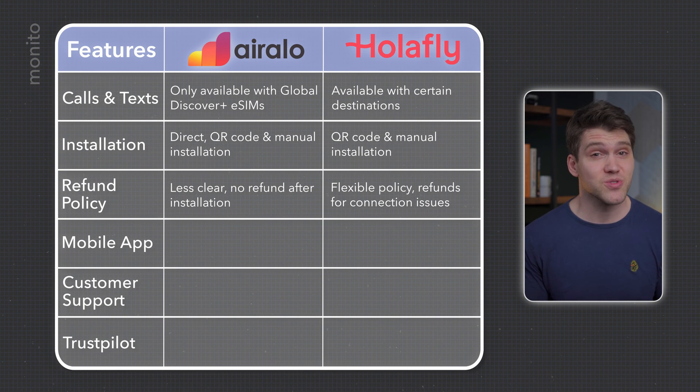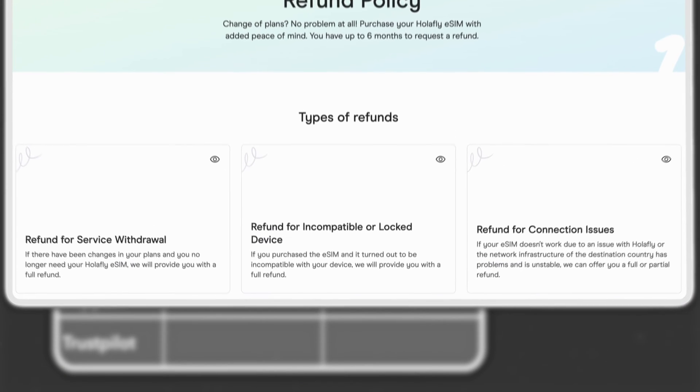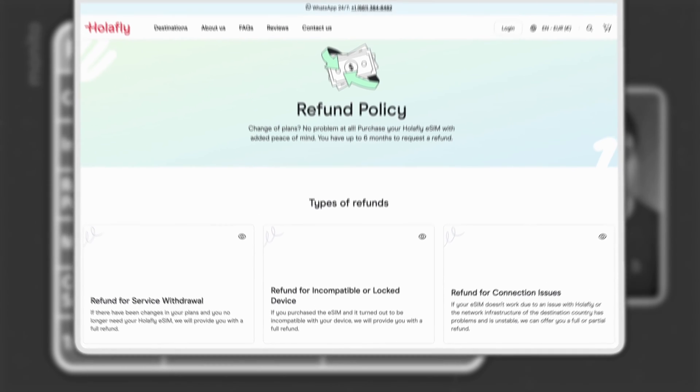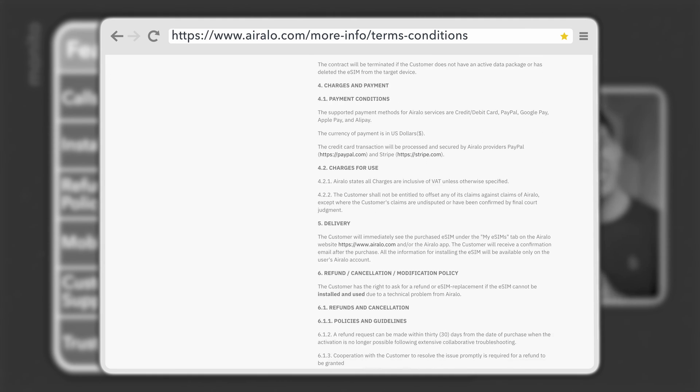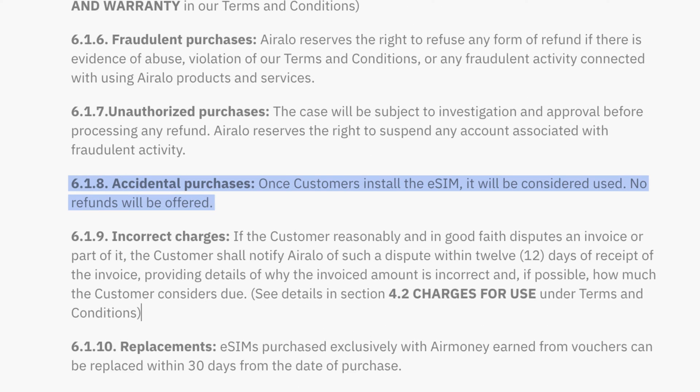Both providers offer refunds, although Olifly has the more flexible and friendly policy. They have a specific page and, for example, if you have connection issues or if your eSIM is incompatible, they say they'll give you a refund. AirRalo's policy can be found within their terms and conditions and is slightly less clear, but one thing that stood out was that once you've installed the eSIM, you won't get a refund.